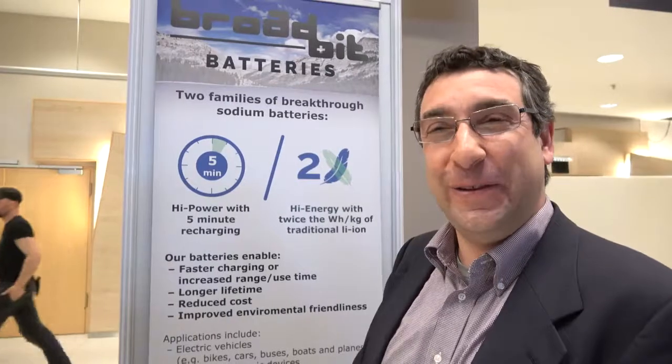Lithium-ion replaced metal hydrides and lead-acid batteries, and it took them about 30 years to get to the point where they are now. Things are moving much faster today. We plan to be in products in three years and to be licensing the technology to accelerate uptake.